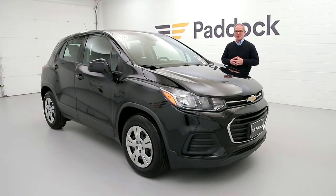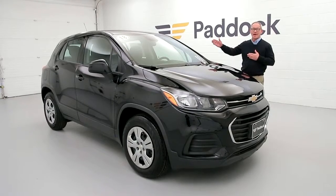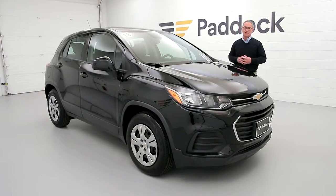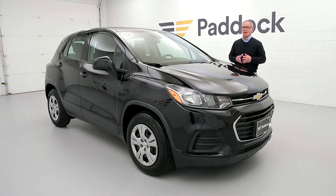Welcome to Paddock Resale Supercenter. I'm Chris and today we're looking at a 2018 Chevy Trax LS front wheel drive. This great small compact utility vehicle features just over 2,000 miles, so it's really still like new without the new price.